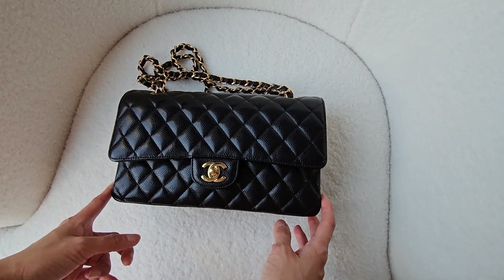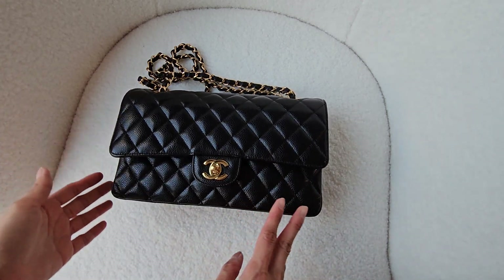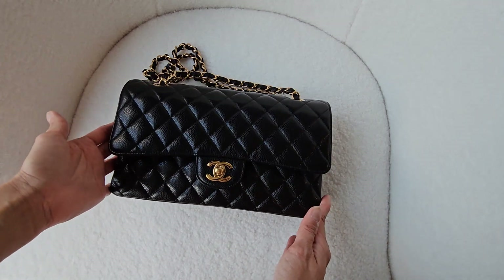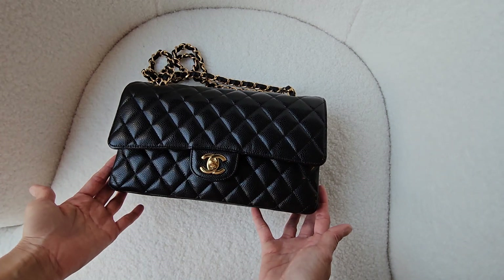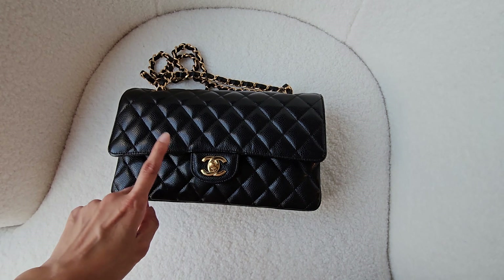Just quickly running through all the little details of this bag — I know that most of you would have seen thousands of videos on this already online, but I really want to talk about my love for this bag. If there was one luxury bag that I think I can keep or buy for the rest of my life, and if there's only one, this will be the one.